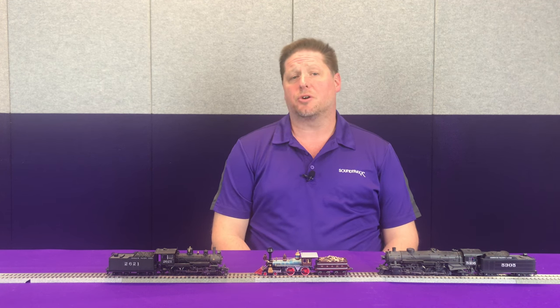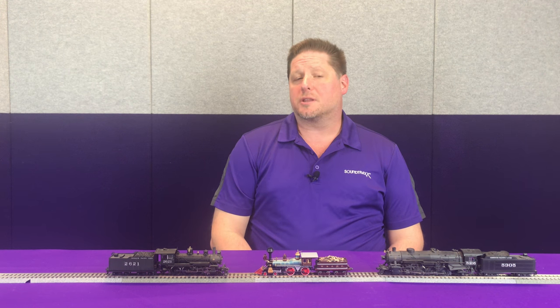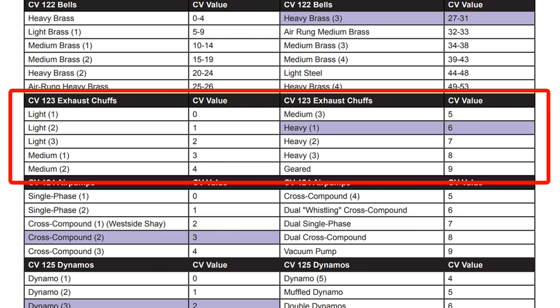We get a lot of questions asking how do I pick the best sound for my steam locomotive. First off, one of the bigger things you're going to want to look at is starting with the chuff. On the chuff sound there are actually 10 different chuffs you can choose from — three light, three medium, and three heavy steams, as well as a geared or logging sound.